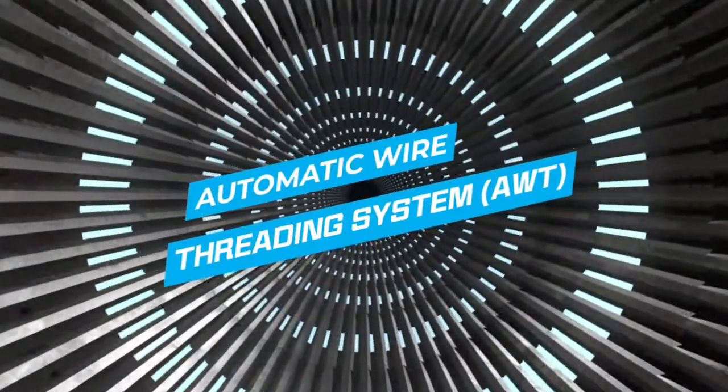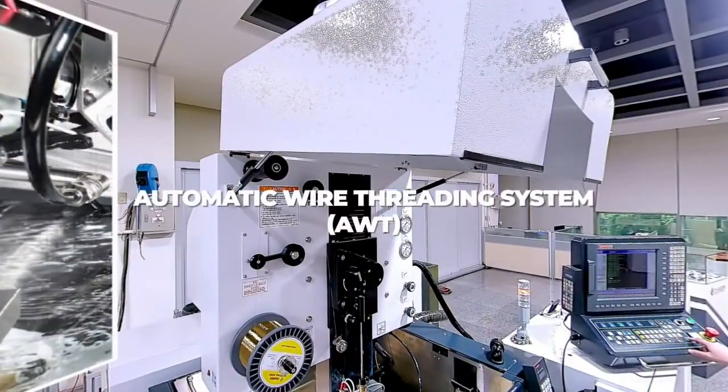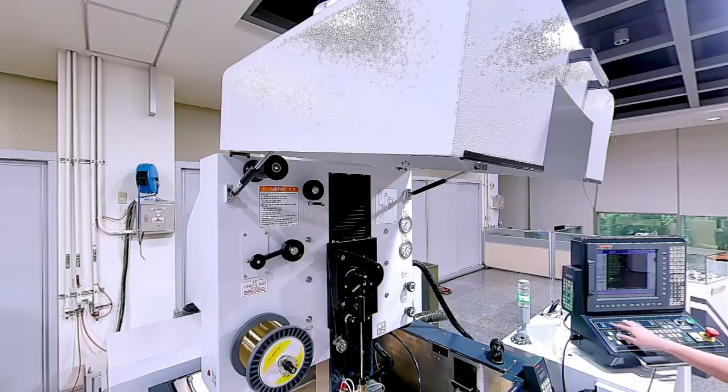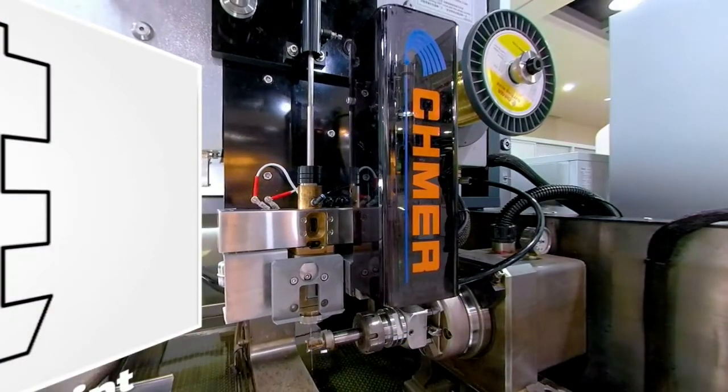AWT Automatic Wire Threading System. The threading mode can be freely set according to conditions, easily removing any threading problem and achieving the possibility of continuous processing. The unique EC Tension Control Technology can produce a threading success rate of close to 100%, bringing the possibility of unmanned smart production. It also has functions of breaking point recording and immersed threading, reducing the restart, draining and filling process waiting time.